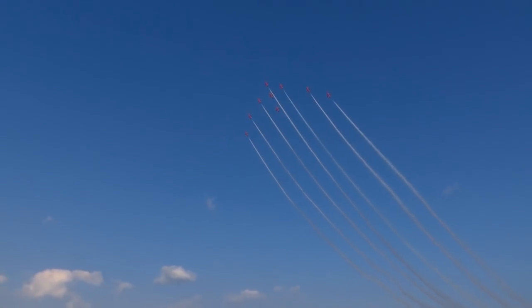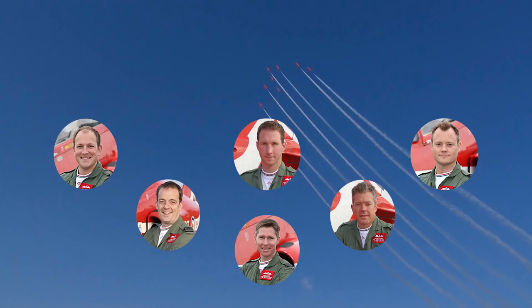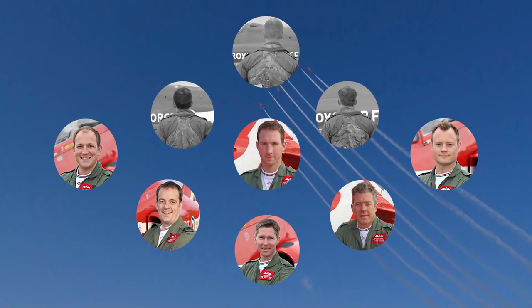So what does the new team sheet look like? Reds four to nine are regulars in the team and form the more experienced rear of the formation. But up front it's all change, and the big news is that there's a new pilot leading the formation.